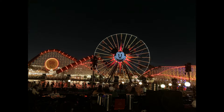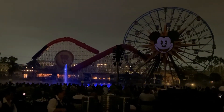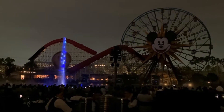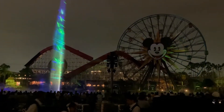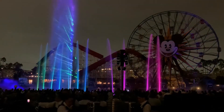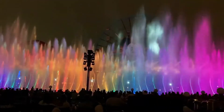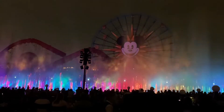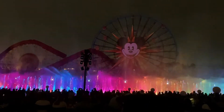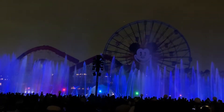It is nighttime and we are now waiting for the 10:15 show of World of Color over at Pixar Pier. World of Color was one of the things that hadn't been brought back to California Adventure for a really long time due to the pandemic, but they just reopened it in April this year. It's definitely been about three years since I've seen World of Color — the last time was in August of 2019 during the last D23 Expo.